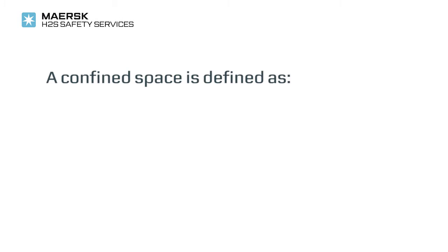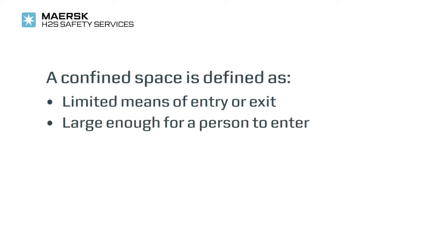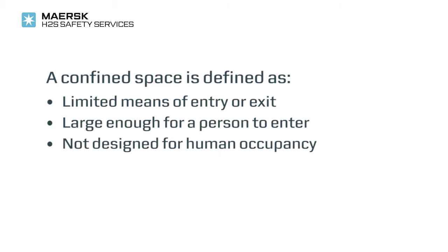A confined space is defined as an area that has limited or restricted means of entry or exit, is large enough for a person to enter to perform a certain job, is not designed or configured for human occupancy, and potentially implies a significant hazard due to poor or no ventilation.